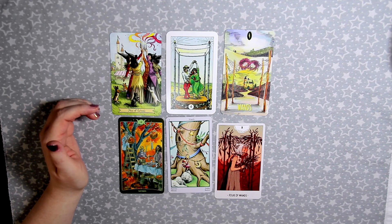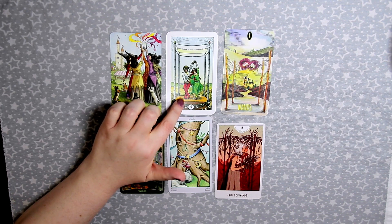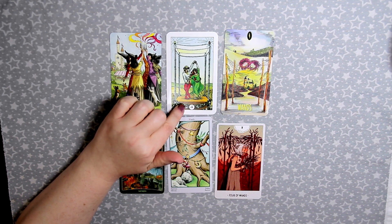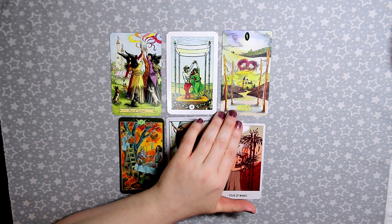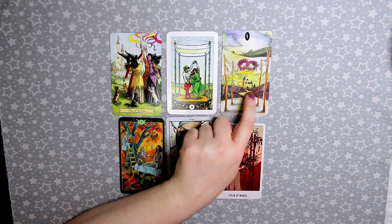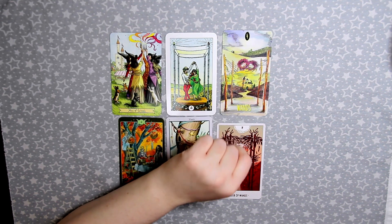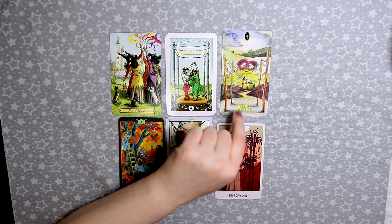The Four of Wands can mean a party, a celebration, or even a wedding. In the Robin Wood the wands create a structure like a gazebo and people are dancing, probably at a wedding. In the Shadowscapes there are little spiders with a web between the four wands and a castle in the background — a lot of times this card has a castle traditionally. I like that it has spiders instead of people.